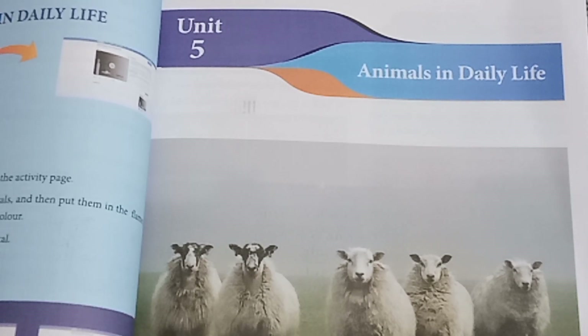Standard 7, Science Term 3, Unit 5: Animals in Daily Life. Here are the textbook exercise answers.